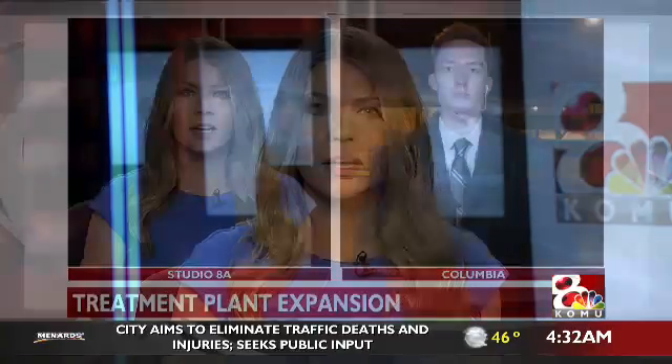Columbia Water and Light is in the final process of expansion plans to meet the needs of a growing Columbia. KOMU8's John Saltzman is live at the water treatment plant with the next steps and how the community can get involved.